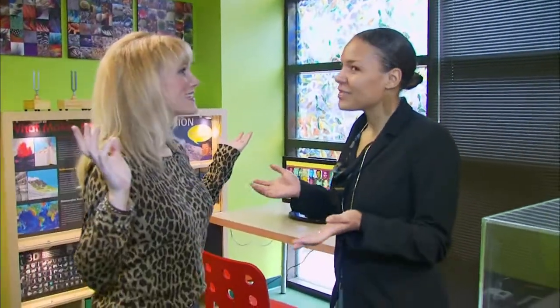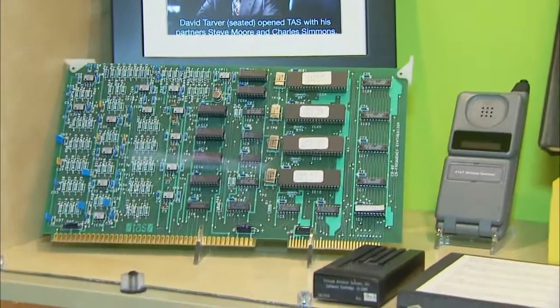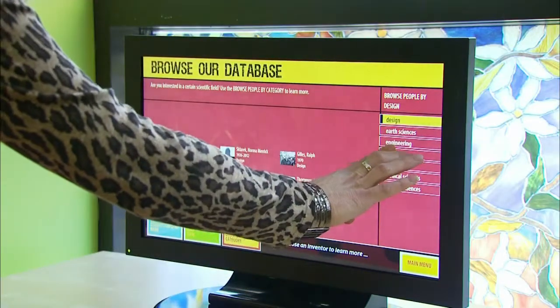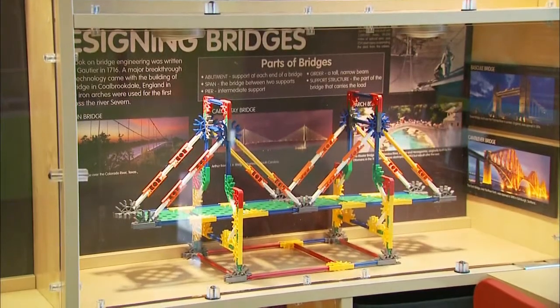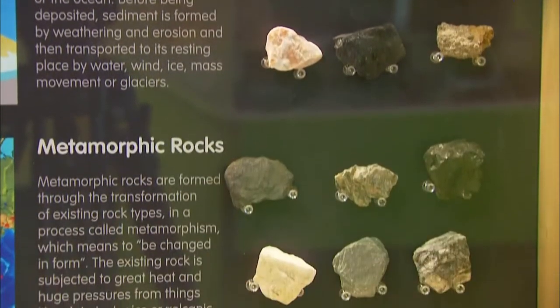This room is what we call a research room, because of the database touchscreen here. The database touchscreen has all of the scientists and inventors throughout the entire Inspiring Minds exhibition in one place. We also have a lot of science content on the walls — it's a little bit more serious.